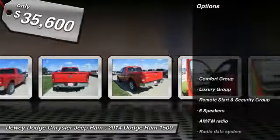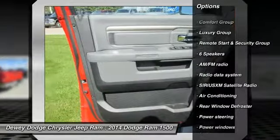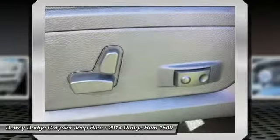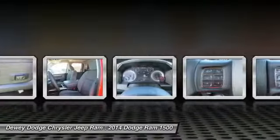Here are some of this vehicle's great options: remote engine start, traction control, dual air bags, power steering, air conditioning, front four wheel disc brakes, center armrest, compass, security alarm, and power windows.